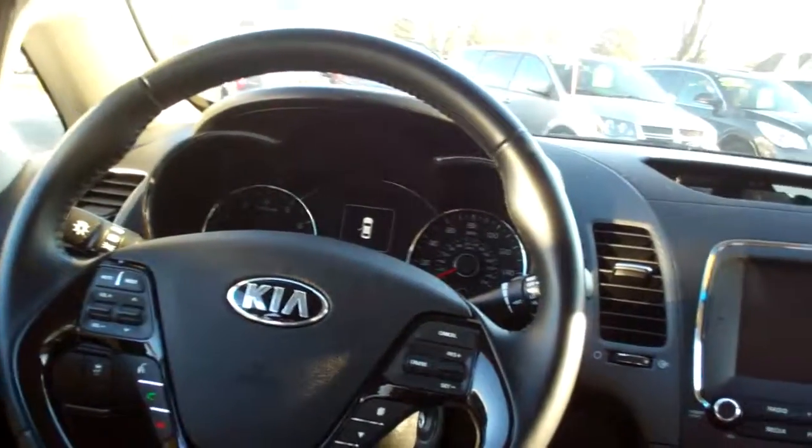Cruise and radio controls on the steering wheel along with Bluetooth, auto headlights, power windows, door locks, and mirrors, analog gauges — nice car.